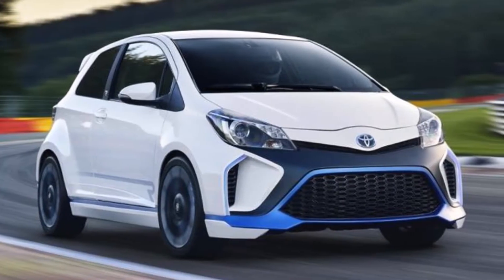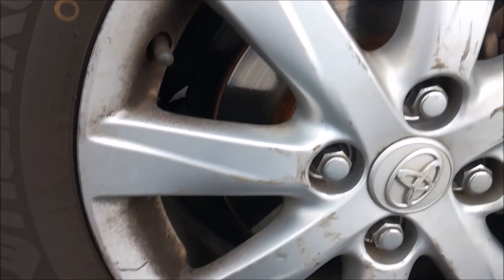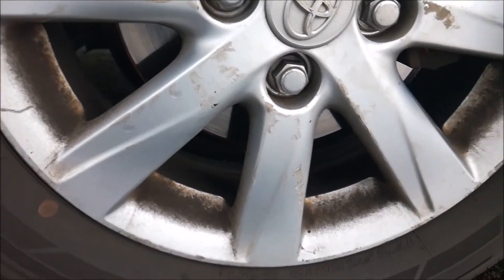Let's hope the 4th generation Yaris will come with a less ancient transmission. For brakes, it has ventilated discs in front and drums in the rear.